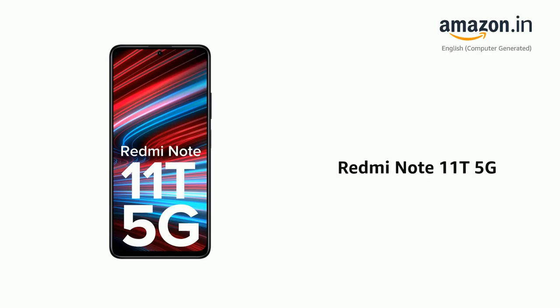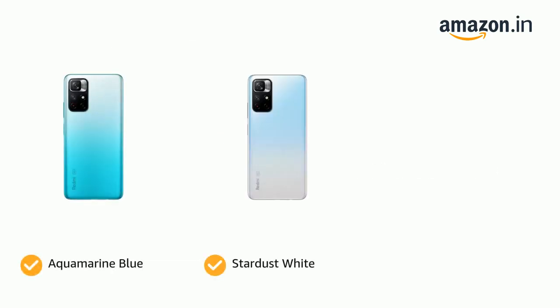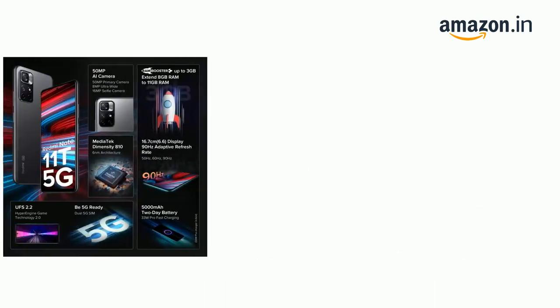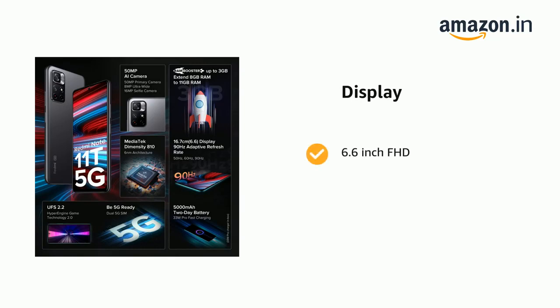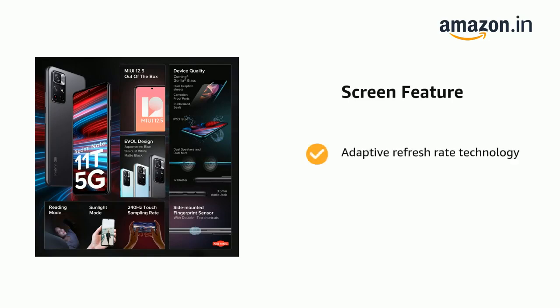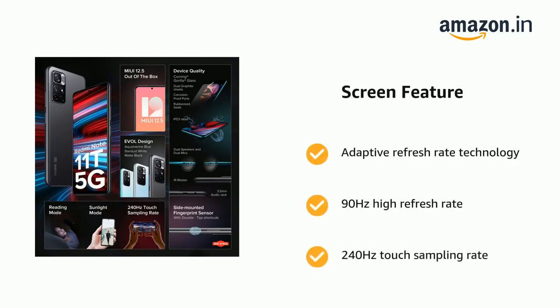Presenting the Redmi Note 11T 5G. The phone comes in color options of Aquamarine Blue, Stardust White, and Matte Black. It has a 6.6-inch FHD display with adaptive refresh rate technology, 90Hz high refresh rate, and 240Hz touch sampling rate.